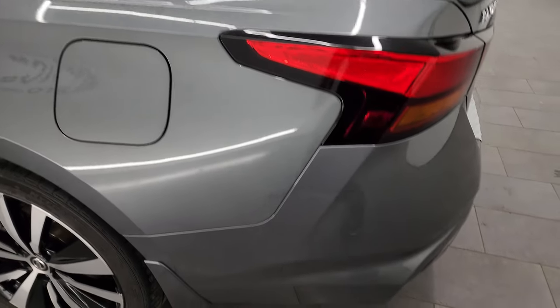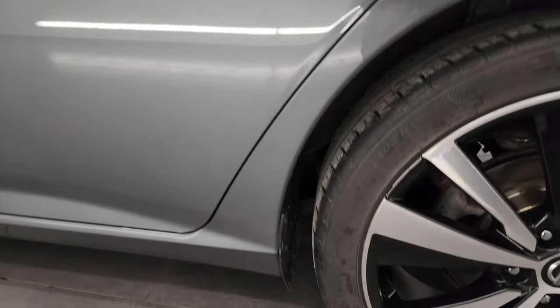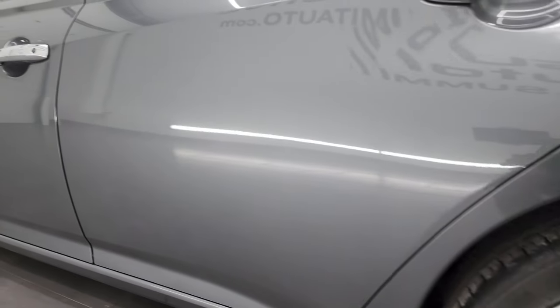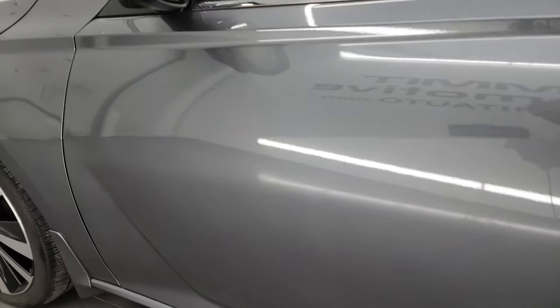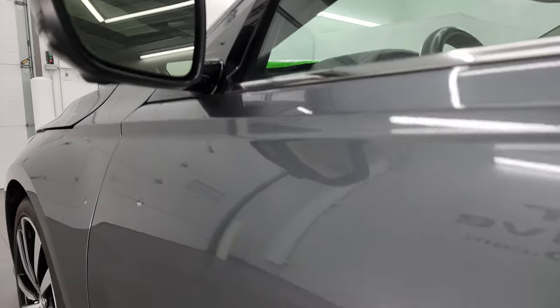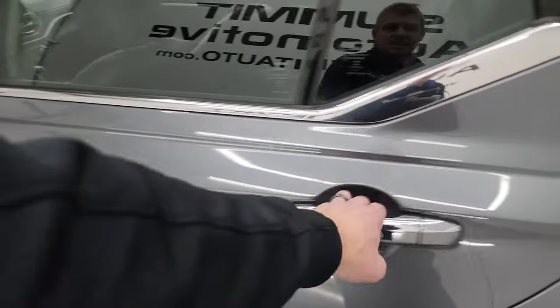Coming around to the driver's side — just as clean as the passenger side. No major dents or dings on the rear quarter or door. For full disclosure, this back wheel is in pretty nice shape as well. Down the rest of this side, the doors all look fantastic — no major dents or dings. You do get power mirrors with built-in directional signals. This one also has the 360 cameras, which we'll check out in just a second.